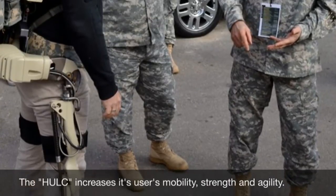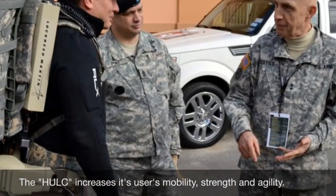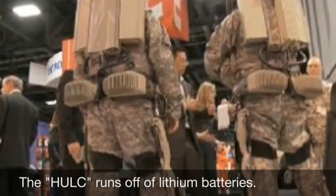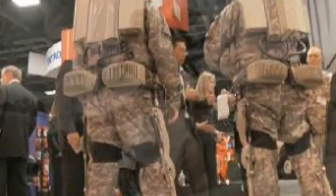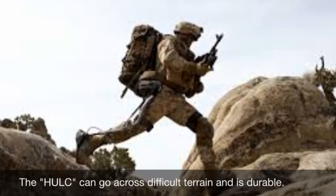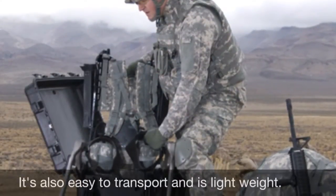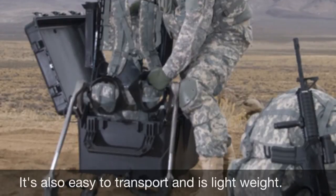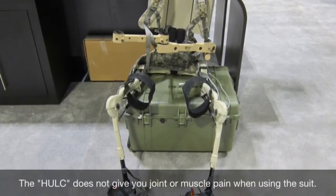The HULC increases its user's mobility, strength, and agility. It runs off of lithium batteries. The HULC can go across difficult terrain and is durable. It's also easy to transport and is lightweight. Additionally, it does not give you joint or muscle pain when using the suit.